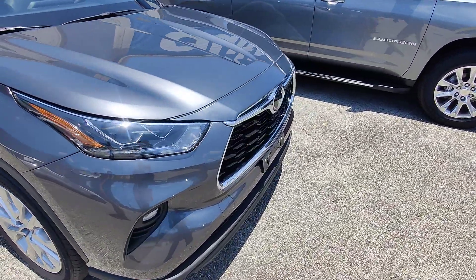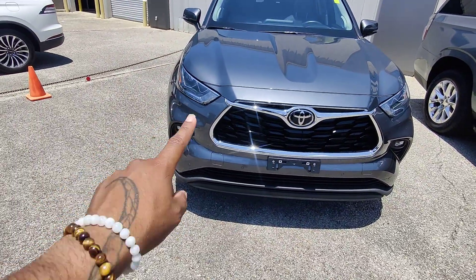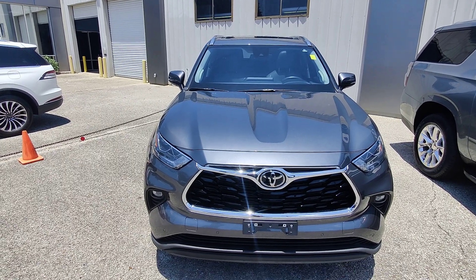Let's check out that front profile. We have fog lights on both sides, halogen bulbs, and LEDs with no cracks in the windshields. Let's hop in the front seat and see what we can find out.